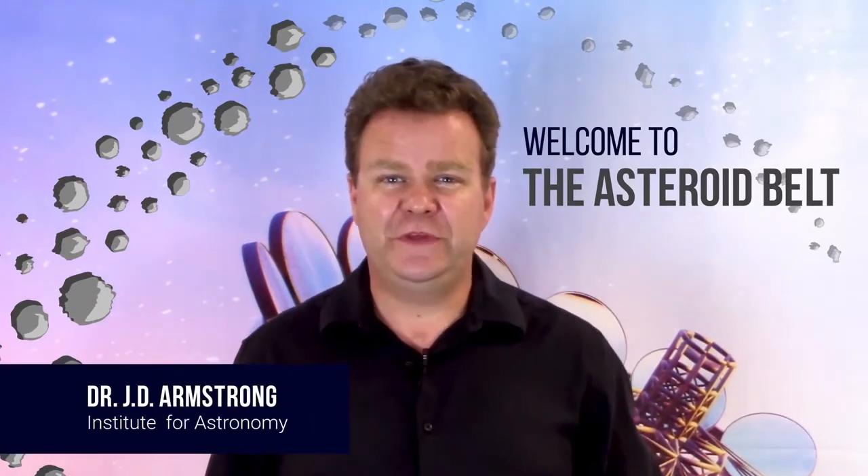Welcome to the asteroid belt. I'm Dr. J.D. Armstrong from the Institute for Astronomy. The asteroid belt isn't a single object; rather, it's billions of pieces of rock that all orbit the Sun. The individual pieces are called asteroids, and the belt is located between the orbits of Mars and Jupiter.